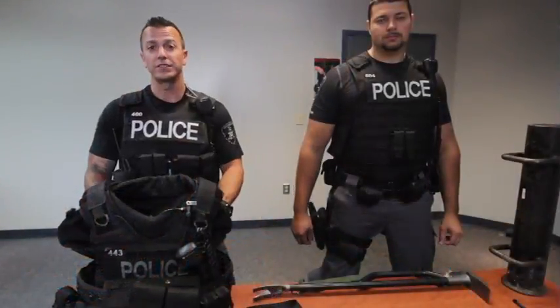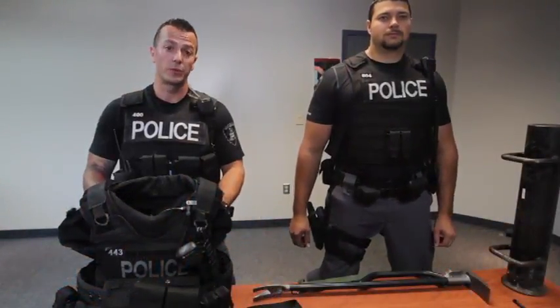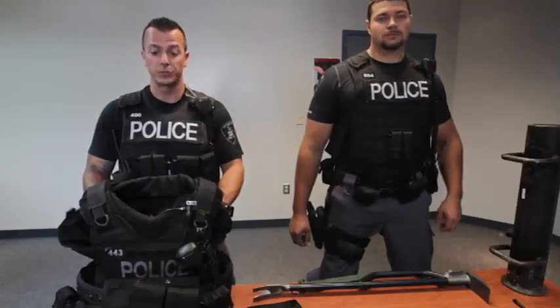I'm here today to show you guys some of the equipment that we use on a typical operation, which are probably about five to seven operations per week.